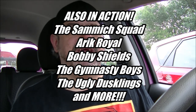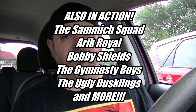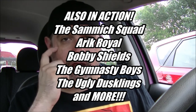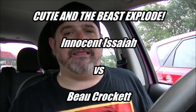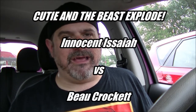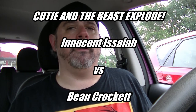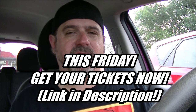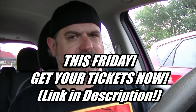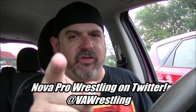You'll also see the Sandwich Squad, Eric Royal running the gauntlet to try to get to Logan Easton LaRoe. In a big grudge match, Cutie and the Beast explodes as Innocent Isaiah takes on former partner Beau Crockett. Lots of debuts and more action going down this Friday at Nova Pro American Slang 17. Check out their Facebook page or follow them on Twitter at VA Wrestling. I'll be there, the rest of the Snack Society will be as well — you should be there too.